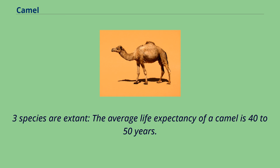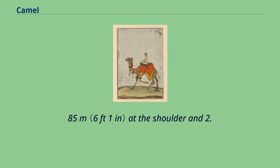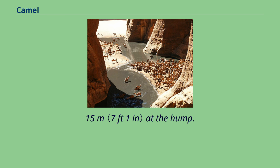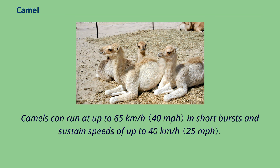Three species are extant. The average life expectancy of a camel is 40–50 years. A full-grown adult dromedary camel stands 1.85 meters at the shoulder and 2.15 meters at the hump. Bactrian camels can be a foot taller. Camels can run at up to 65 kilometers per hour in short bursts and sustain speeds of up to 40 kilometers per hour.